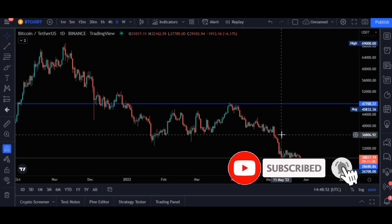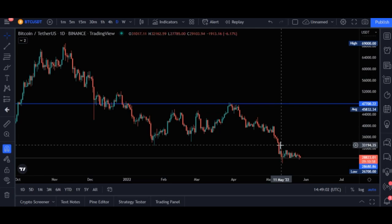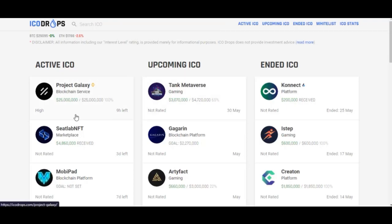That is why today we are going to look at upcoming projects. You go ahead, vet the project, and then decide if you want to start investing with it. The platform we are going to be leveraging to do this is called ICODrops.com — I will leave the link to the website in the video description.